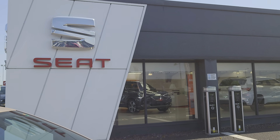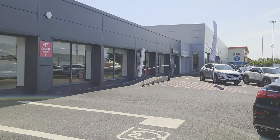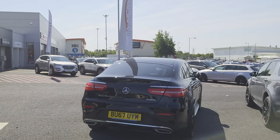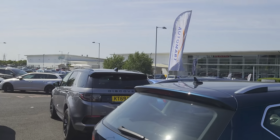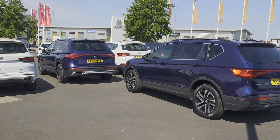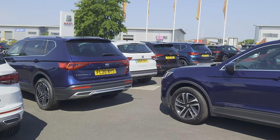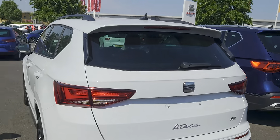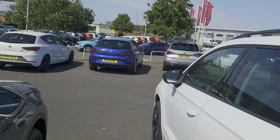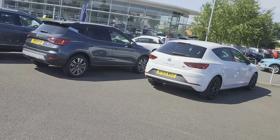Good morning folks and welcome to Blackpool SEAT, my name is Danny. Beautiful day again, doing really well with the weather. As you can see, plenty of cars in the forecourt for you to come and have a look at. You can also subscribe to our YouTube channel and have a look at our vehicle videos online, or go direct to our website at coxmotorgroup.com.